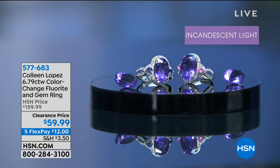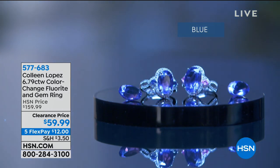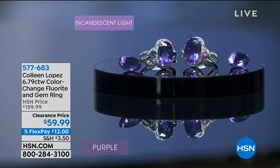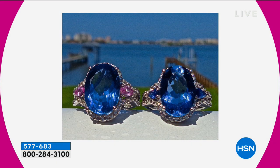Check out this piece from Colleen's collection — a color-changing stone called fluorite. This is one of the most difficult stones to source; it literally changes color depending on the light you're in. It's a huge, almost seven-carat stone, and on the sides it can be flanked with either blast blue sapphire or pink sapphire. It's one of Colleen's best-selling rings of all time, marked down $100 off. Item number 5-7-7-6-8-3, available in sizes five through eleven.